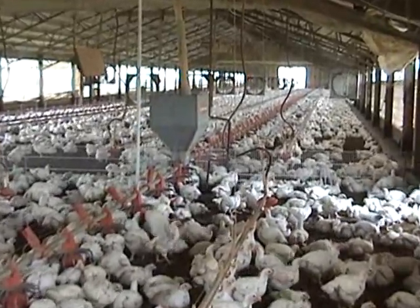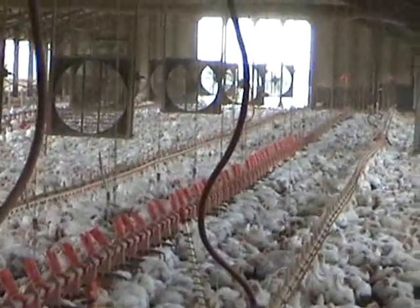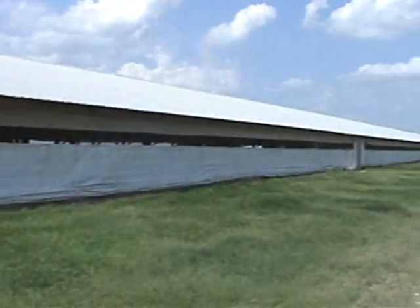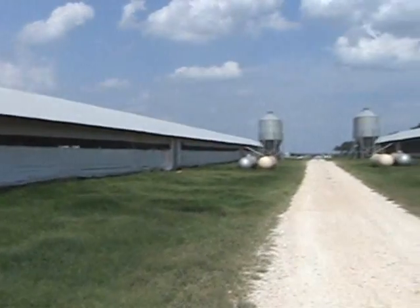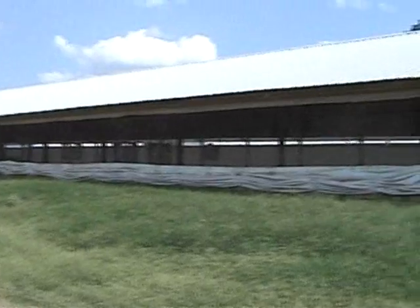Since chicken sales are based on weight, optimum conditions inside a house are vital to the industry. It goes without saying that better data collection and house management would be beneficial to independent growers in this rural area with a population of less than 10,000 people.